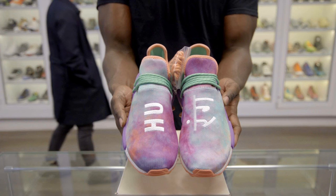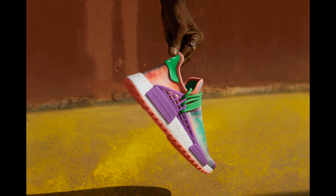Number 5: Pharrell Williams collaborates with Adidas on the NMD Human Race Trail in the Powder Dye colorway. This colorway is based on the Indian Traditional Festival and will be released on March 26.